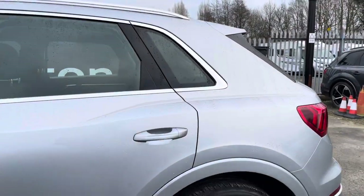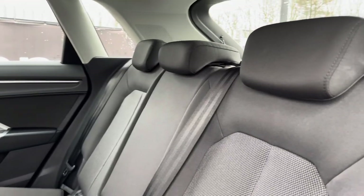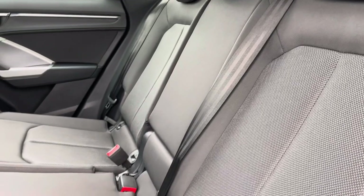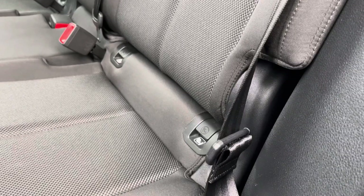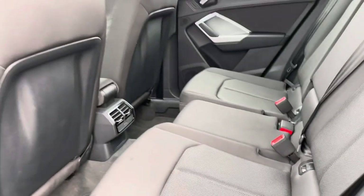Now moving into the rear interior, you'll be able to see the rear seats which are covered in black index cloth, making for a really smart and tidy look in this Q3. The seats are also comfortable and supportive, perfect for those longer journeys, and we have isofix mounting points so you can safely secure any child seats too.